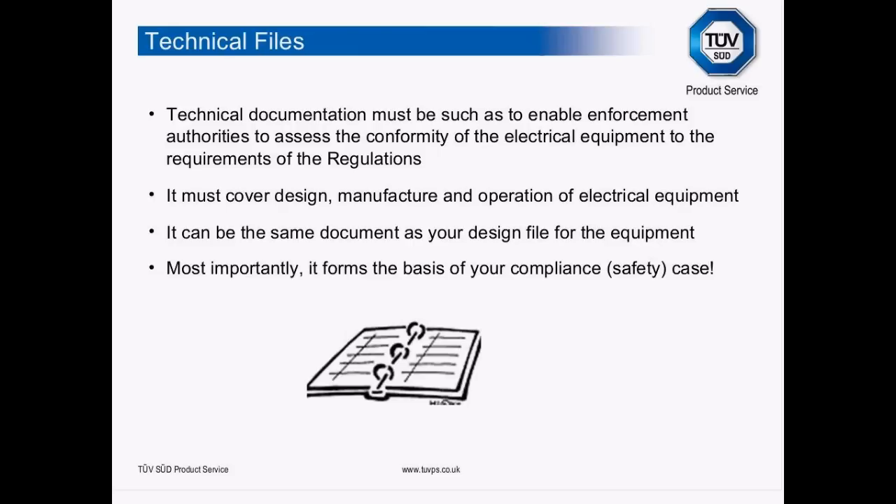You need to think: if I give this to somebody, could they read it and understand the product? The technical file must cover the design, manufacture and operation of the equipment — and it can be the same document as your design file. All too often companies treat the two separately. If you understand what's required in the technical file from the outset, your design file produced through the product design process can become your technical file at the end with very little additional work. Most importantly, it forms the basis of your compliance case.